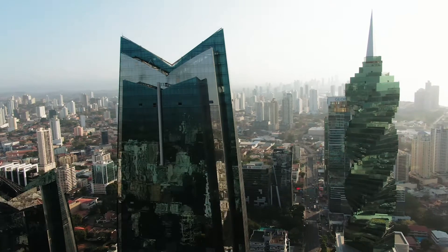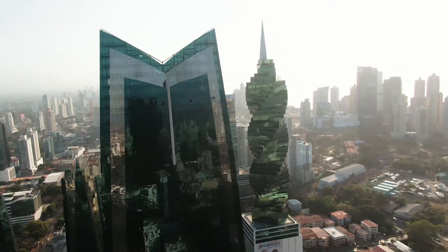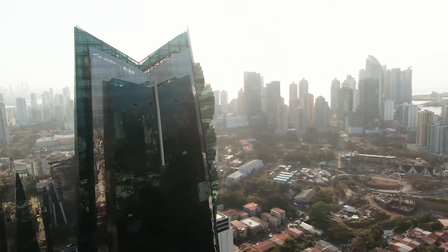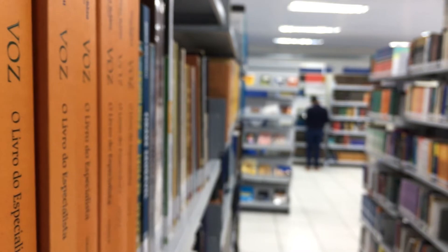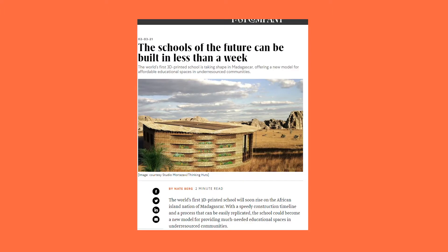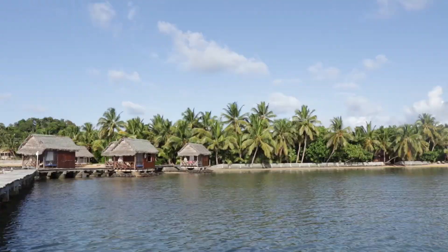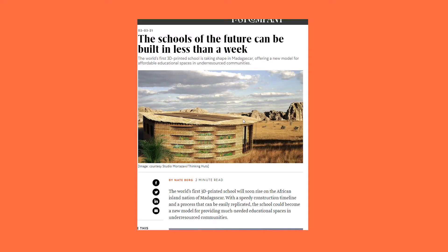Moving on. Last week we talked about the first 3D printed house that was listed on the open market. While looking through the internet for other architectural structures made with 3D printing, I found a very awesome story. A nonprofit called Thinking Huts is trying to increase global access to education using 3D printing. By partnering with a design studio based in San Francisco, they've created a design for an easily replicable modular school. The school is going to be printed in Madagascar and the concept images are just awesome. So this is what the exterior of the learning hut will look like — it uses a textile pattern and is made from locally sourced materials.